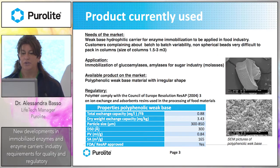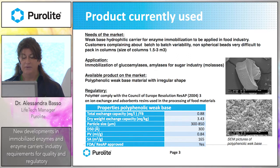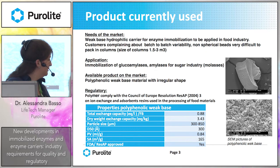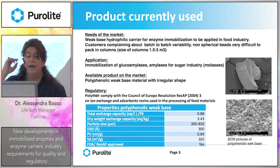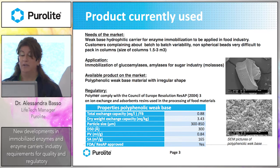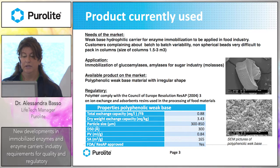When we started this project, the need of the market was to look for a weak base hydrophilic carrier for enzyme immobilization to be applied in the food industry. This carrier is used in industry for immobilization of different enzymes for the sugar industry, like glucoamylase and amylase. The product available on the market is a polyphenolic weak base material with irregular shape, as you can see here.